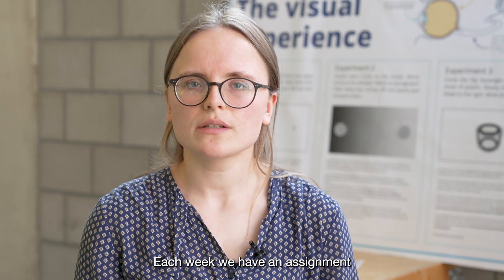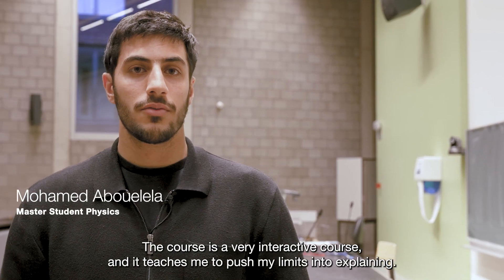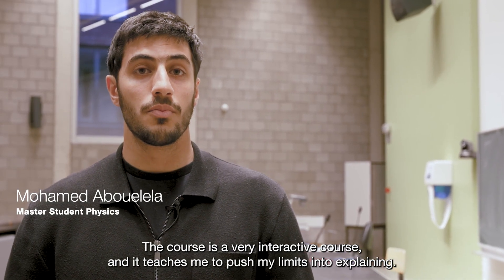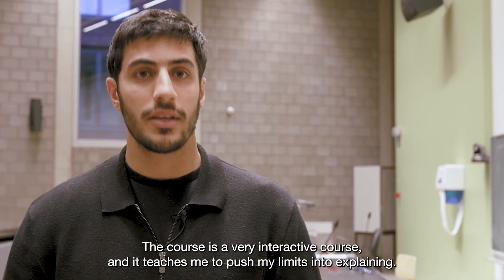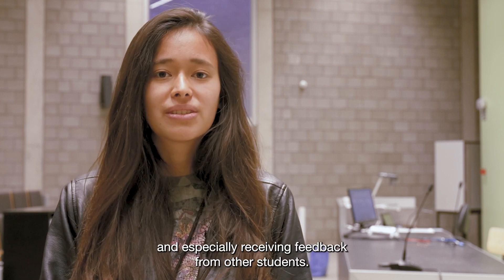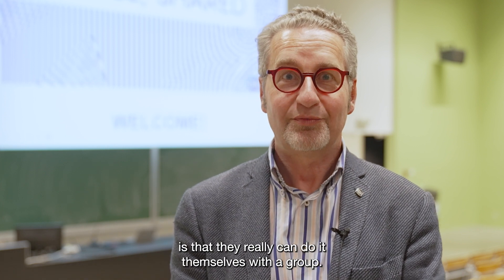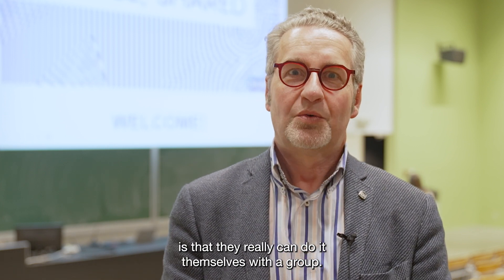Each week we have an assignment which keeps you really interested and engaged. The course is very interactive and it teaches me to push my limits in explaining. I really enjoyed being able to work hands-on, and especially receiving feedback from other students. A very important aspect of this course is that students really can do it themselves with a group.